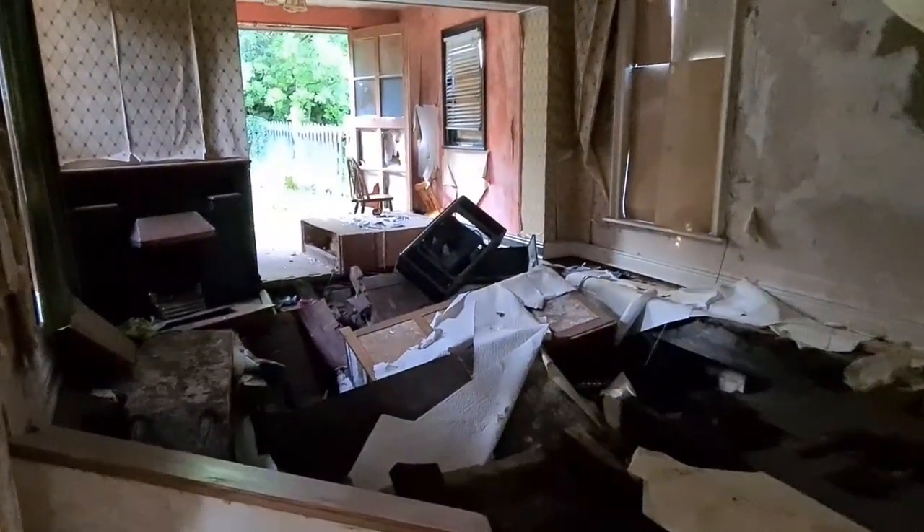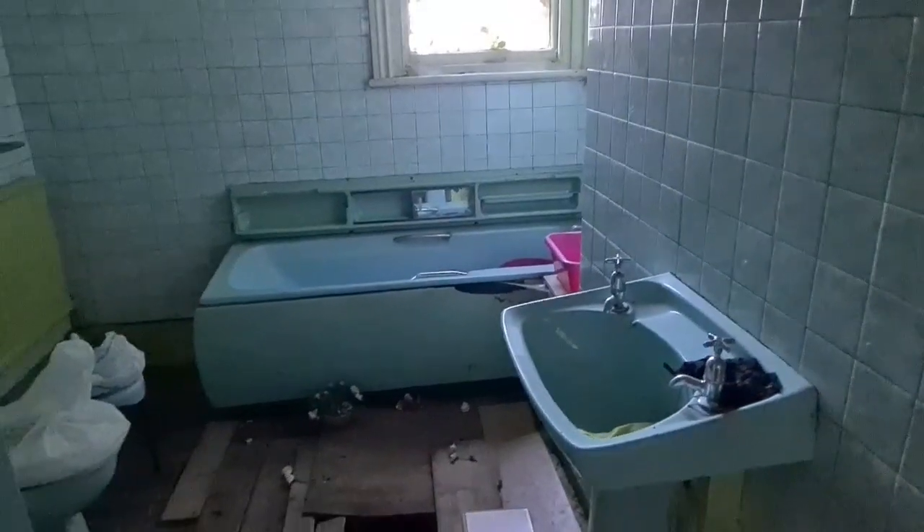Through the front door, doesn't look like there's a way in here - no floor. The door's open. It's battered isn't it? Like the other front door, so inside the house.